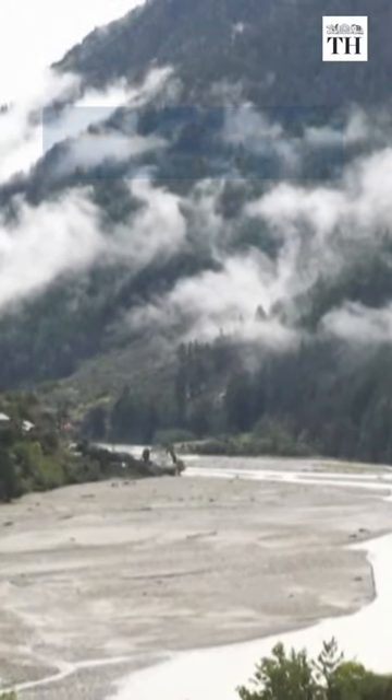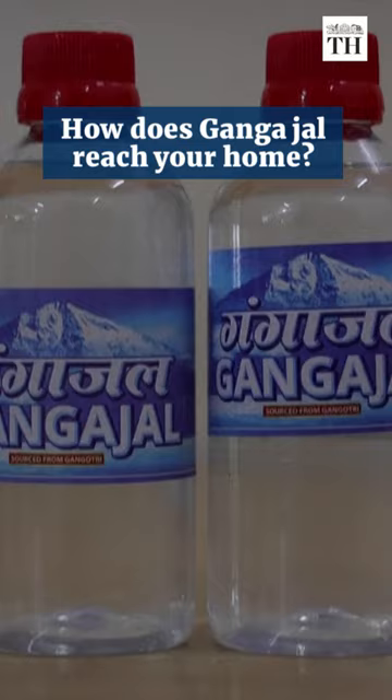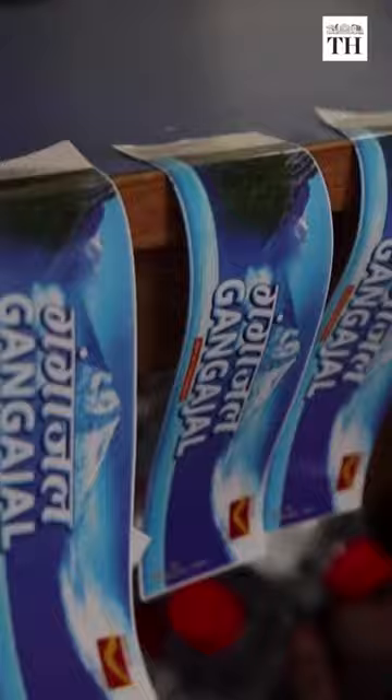Do you know how water from the Ganga is bottled and brought to you from the Himalayas? Six years ago, the government launched a scheme to distribute Gangajal across the country.